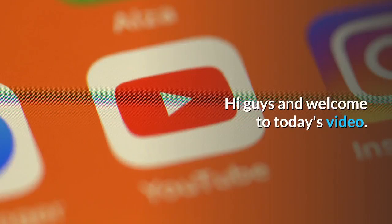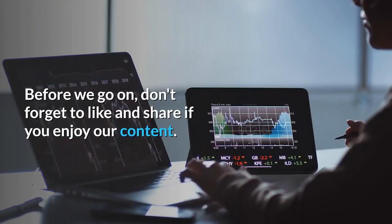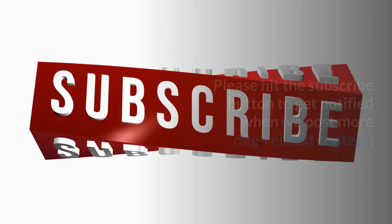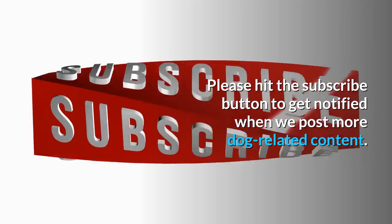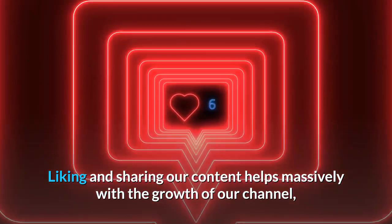Hi guys and welcome to today's video. Today's video is all about the Yorkshire Terrier. Before we go on, don't forget to like and share if you enjoy our content. Please hit the subscribe button to get notified when we post more dog-related content. Liking and sharing our content helps massively with the growth of our channel, so it's very much appreciated.